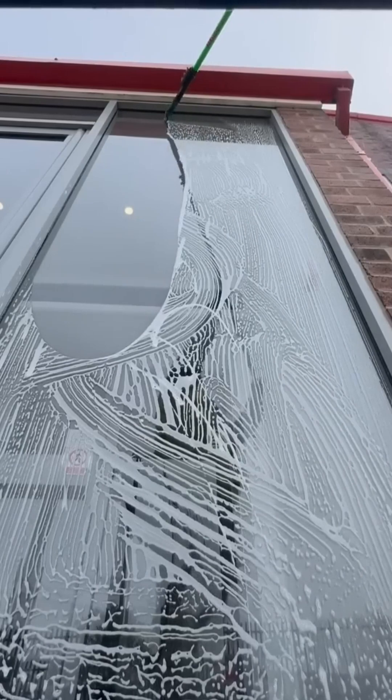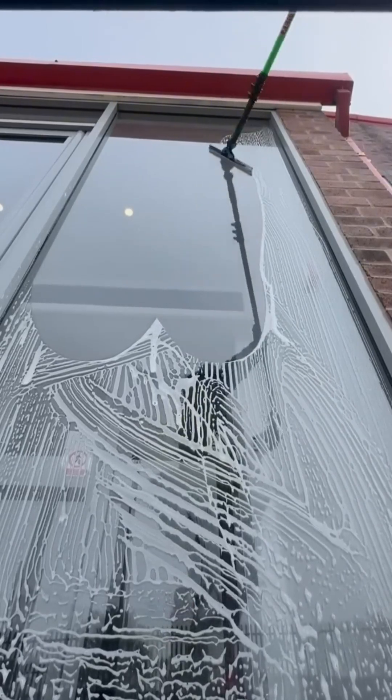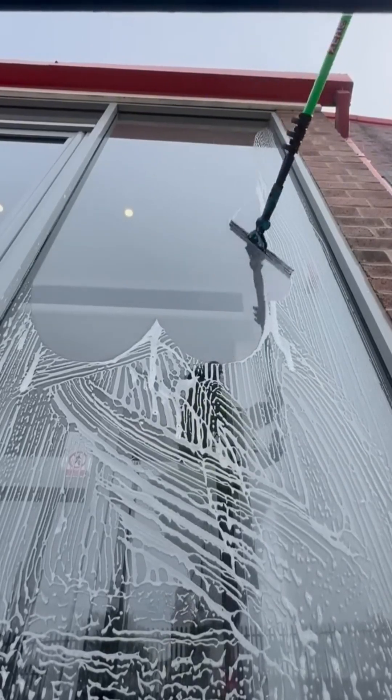A windowpane turns crystal clear under steady strokes, each pass catching the light like a miniature sunrise.